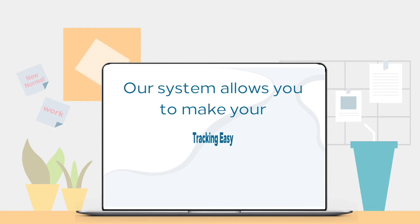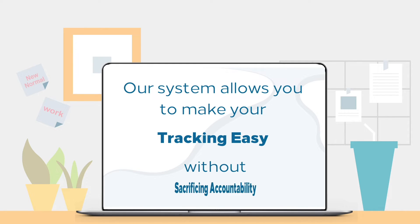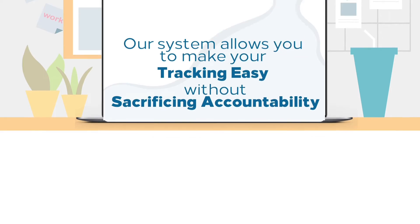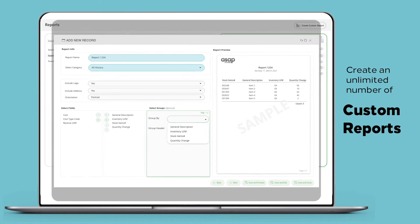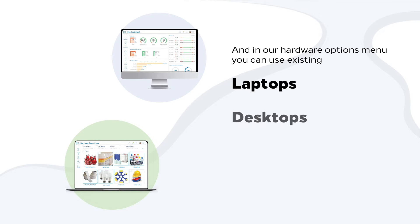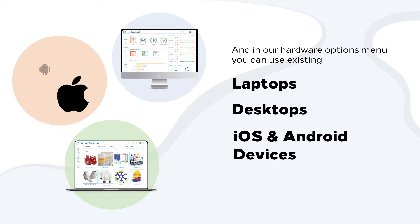Our system allows you to make your tracking easy without sacrificing accountability. You can also rename fields, create an unlimited number of custom ports, and in our hardware options menu, you can use existing laptops, desktops, iOS, and Android devices when and where you need.